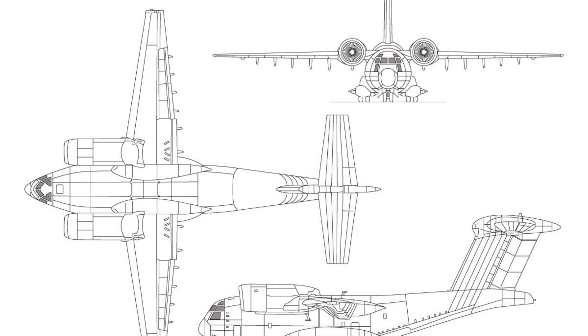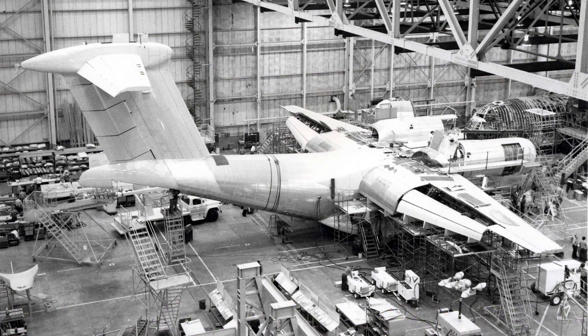The complex design of the aircraft required advanced technology and materials, which made it expensive to build and maintain. In addition, the Air Force was facing budget constraints at the time, which made it difficult to justify the high cost of the YC-14 program.